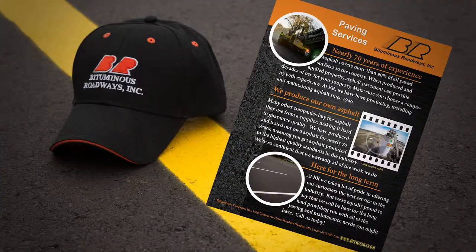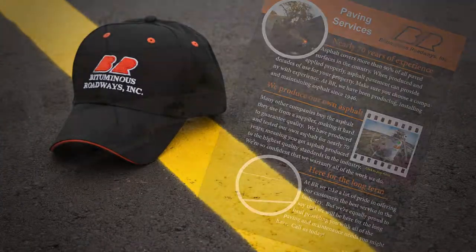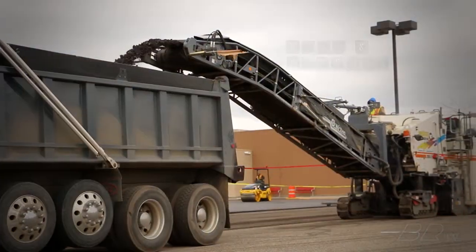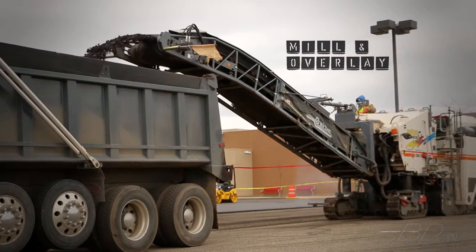Bituminous Roadways have been paving experts since 1946. But what exactly do we mean when we say paving? In this video, we'll look at the type of paving known as a mill and overlay.